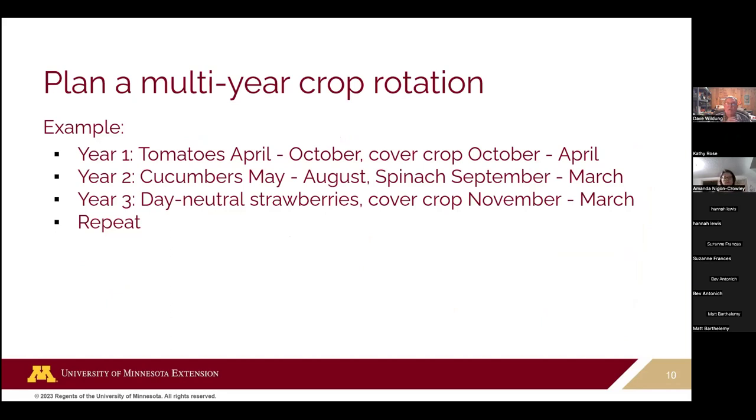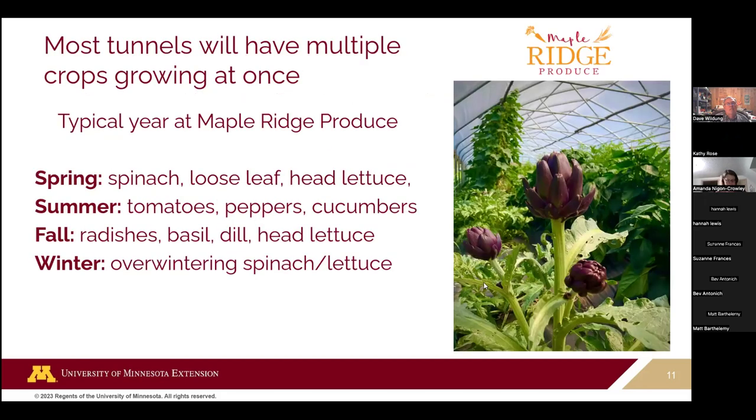Ideally you would have a multi-year crop rotation — this is where it can be tricky if you only have one tunnel. Having a couple of tunnels gives you a lot more opportunity to rotate. An example rotation for the main summer crop: one year tomatoes followed by a cover crop, next year cucumbers with winter spinach, next year day neutral strawberries. In reality, most people aren't going to have a single tunnel dedicated to an entire crop — that's just not necessarily the reality of markets.